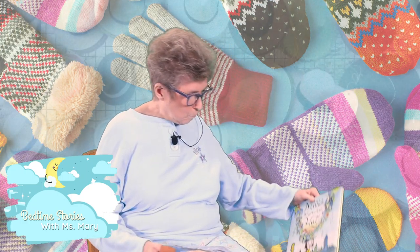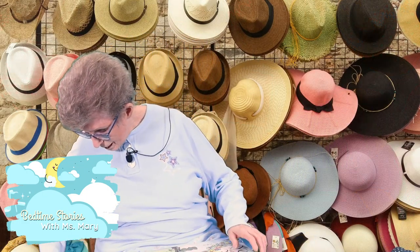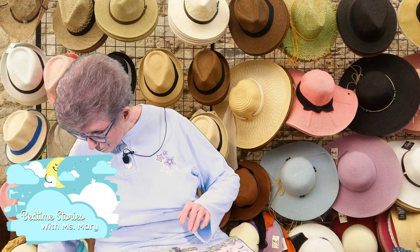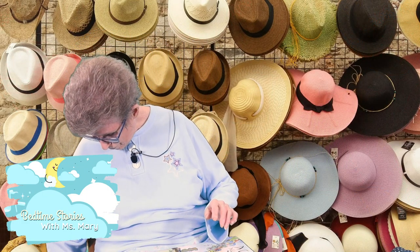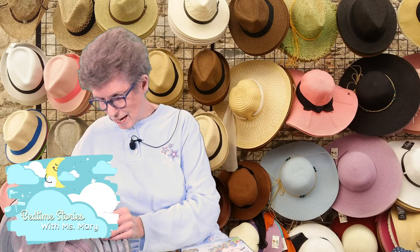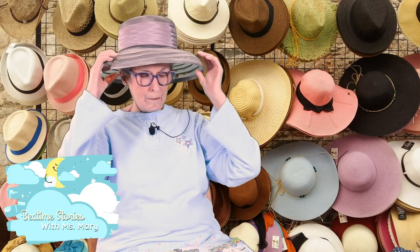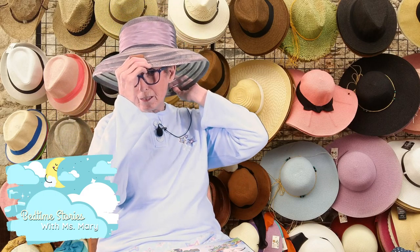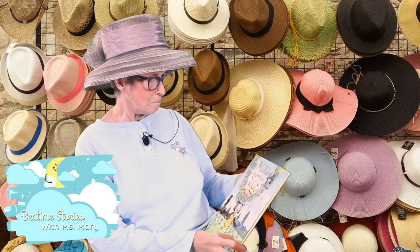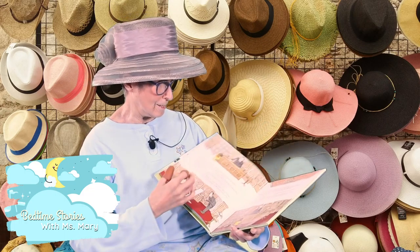I've got a wonderful hat book, and you know Miss Mary just loves hats. So I brought me a hat to wear for my book — I brought a big hat today. Here is my Miss Mary's marvelous hat. But my book is called Millie's Marvelous Hat, so let's see what Miss Millie does with her hat.